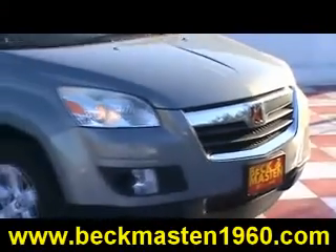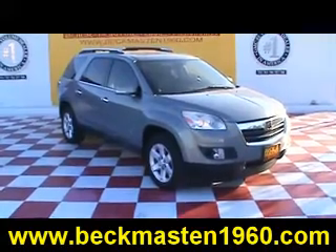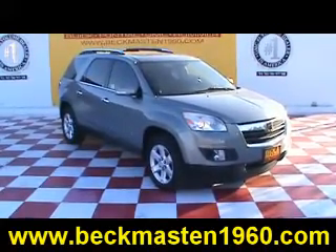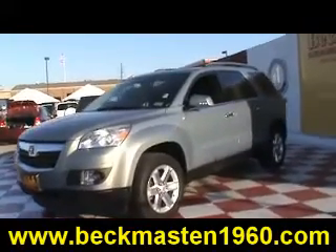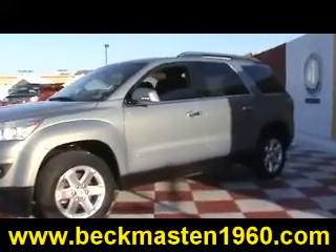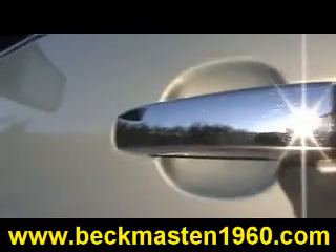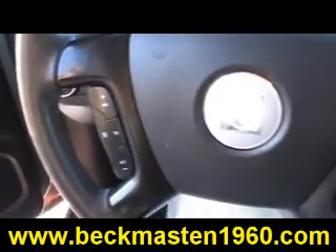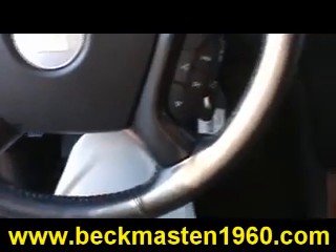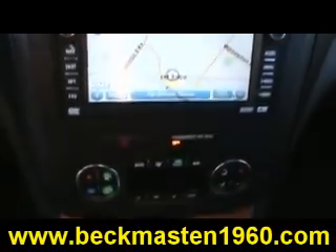Beck and Masten 1960 proudly presents this beautiful 2007 Saturn Outlook XR. It is ocean mist metallic, it is super clean, and it features alloy wheels, chrome door handles, steering wheel controls, and a navigation system with backup camera and reverse sensors.